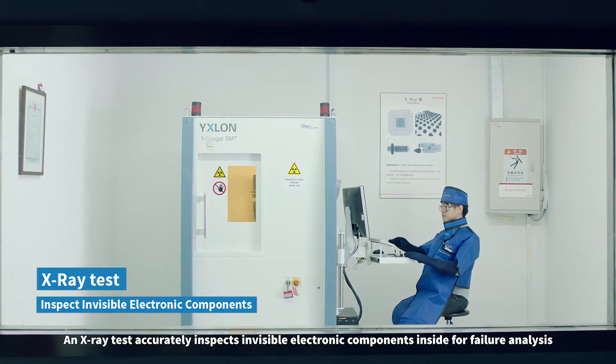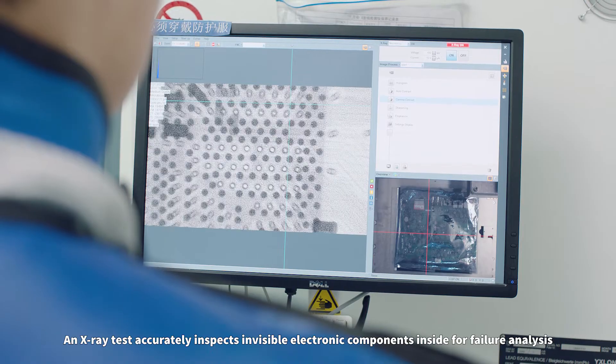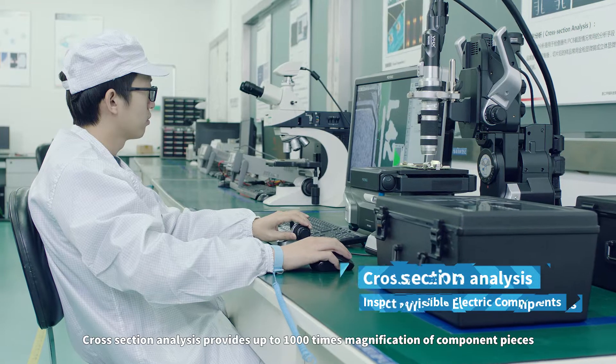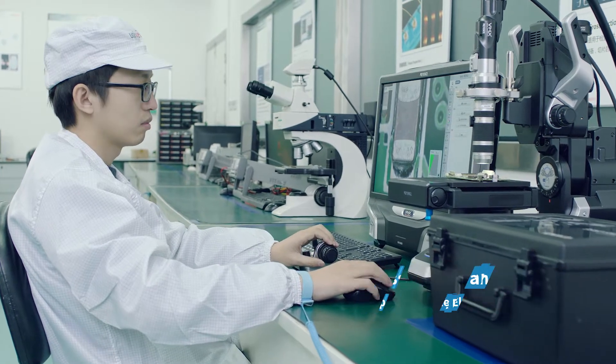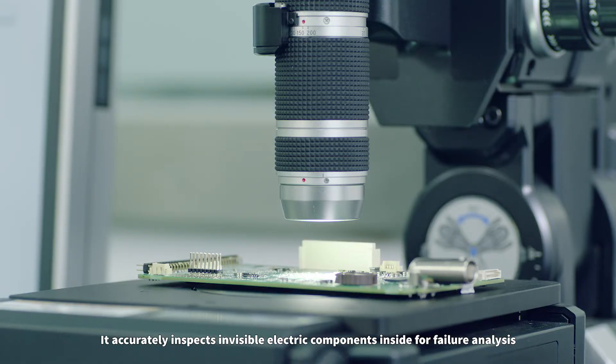An X-ray test accurately inspects invisible electronic components inside for failure analysis. Cross-section analysis provides up to 1,000 times magnification of component pieces, accurately inspecting invisible electronic components inside for failure analysis.